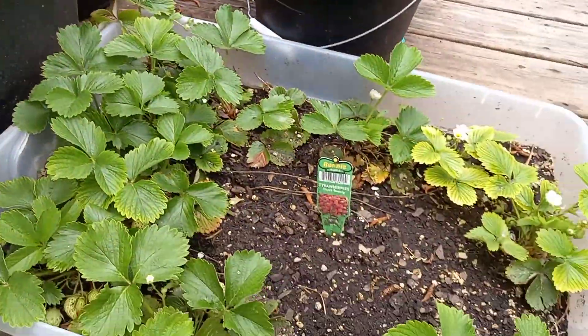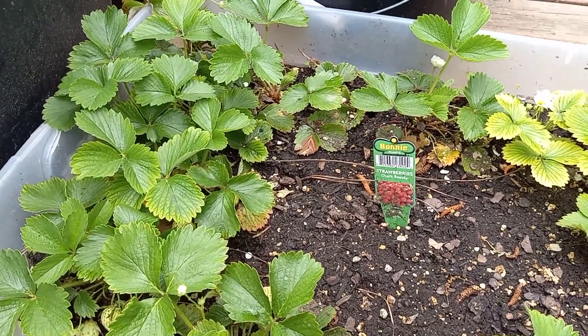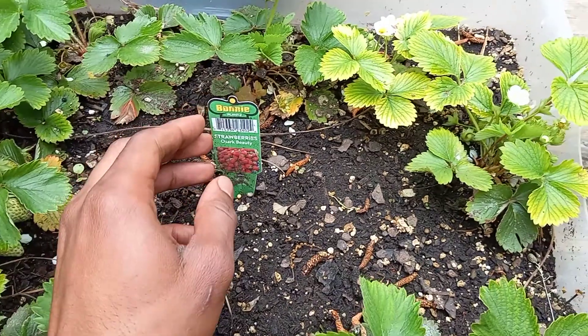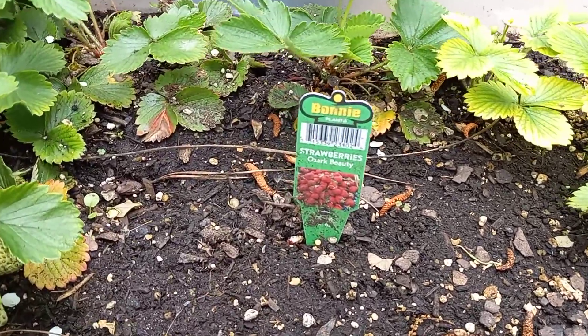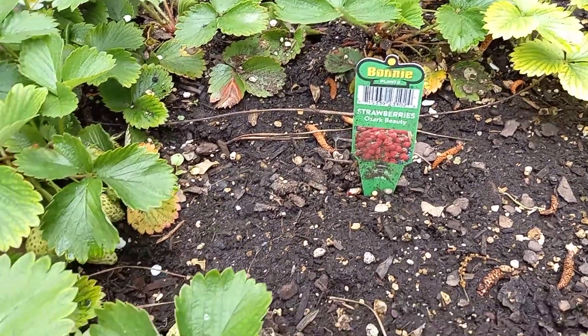What's good, y'all? I'm doing an update on my strawberries because, boy, they busting. I just want y'all to see them. We started from one of these pots — one little bunny plant thing.